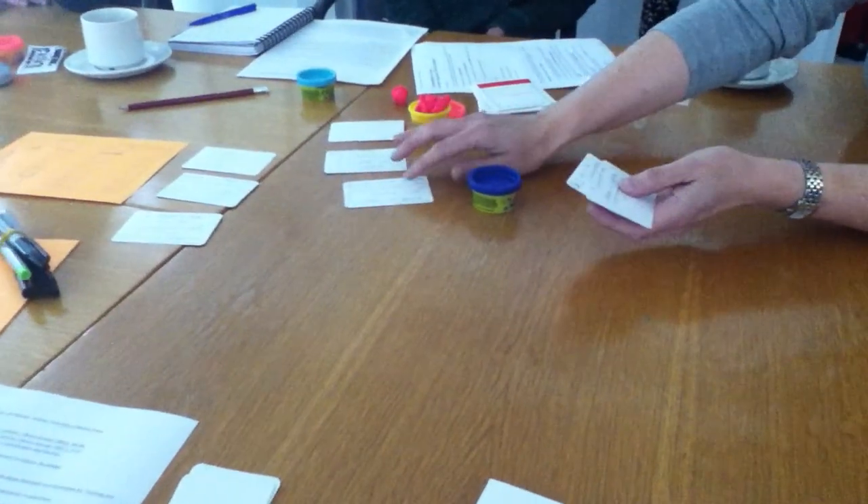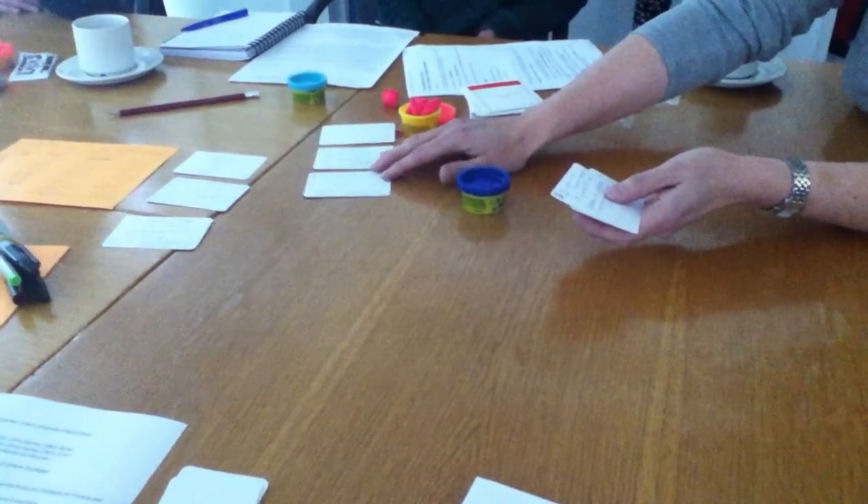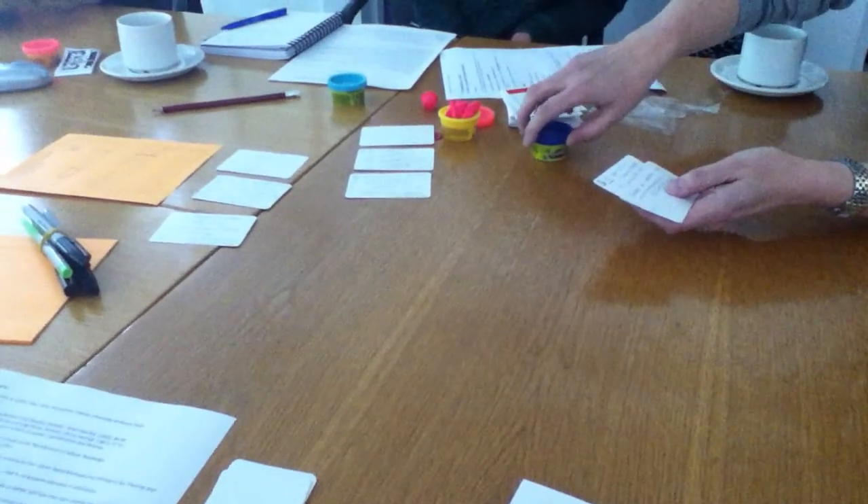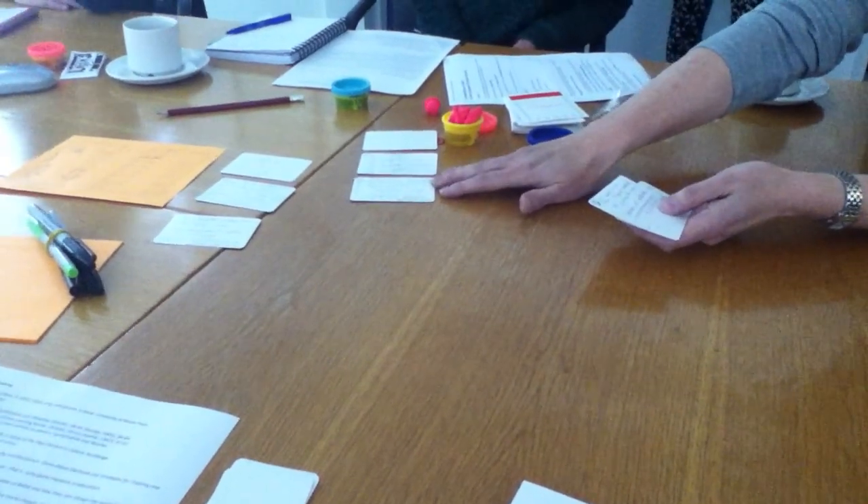There were some basic tasks that they had to complete, because this is very much induction — it's orientation, you know, finding their way around. So they had to conduct a catalogue search.